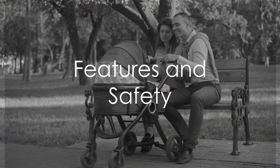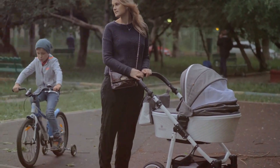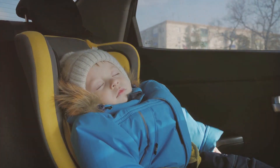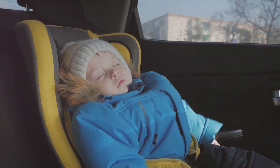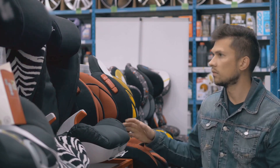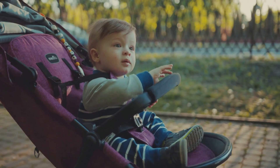Now, let's talk features and safety. A travel system that boasts a one-hand fold, ample storage, cup holders, and adjustable handles can truly simplify your life. But what's convenience without safety? Look for a five-point harness in both the car seat and stroller, ensuring your little one is secure no matter the mode of transport. Side impact protection in the car seat and an easy-to-use brake system on the stroller are also vital. Safety and convenience are key when choosing your travel system.